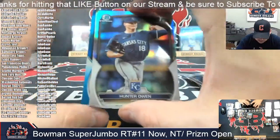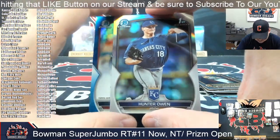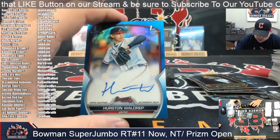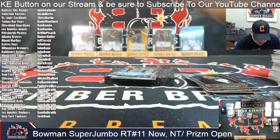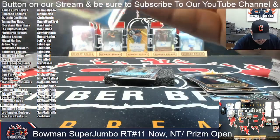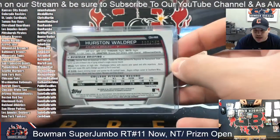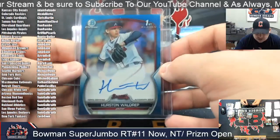It's in the blue — it's Hurston Waldrop of the Atlanta Braves. Hunter, you got one there. Hunter Waldrop, first Bowman in the blue, 100 out of 150. Hurston Waldrop.